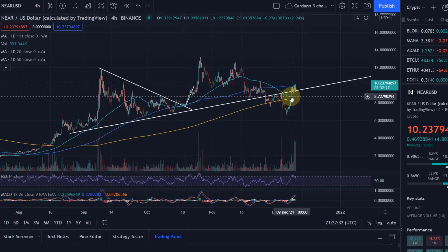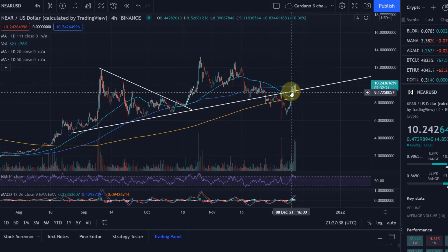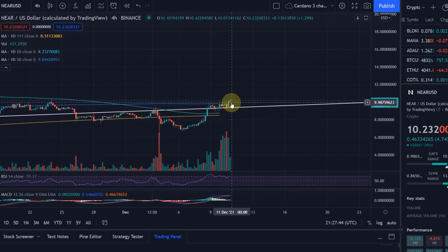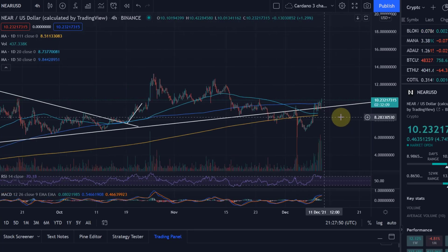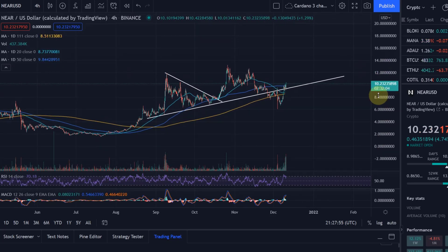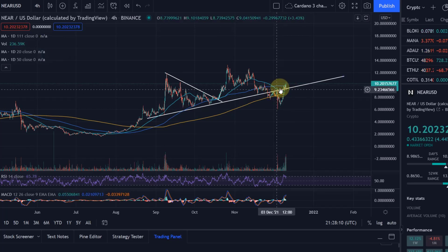The 20-day moving average in teal found resistance and support at key points, and the 50-day moving average is relevant as well. We've climbed above the 50-day, currently sitting around $9.87, and we're above the psychological $10 mark. If that holds, this could lead to a nice move up — we're making higher highs and appear to have finished this corrective move.